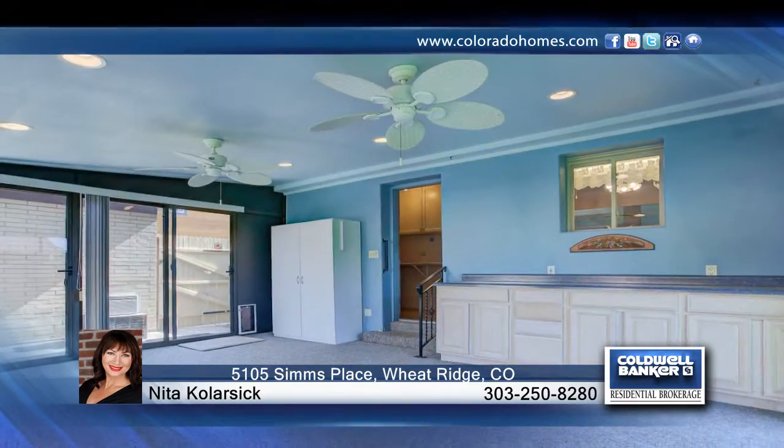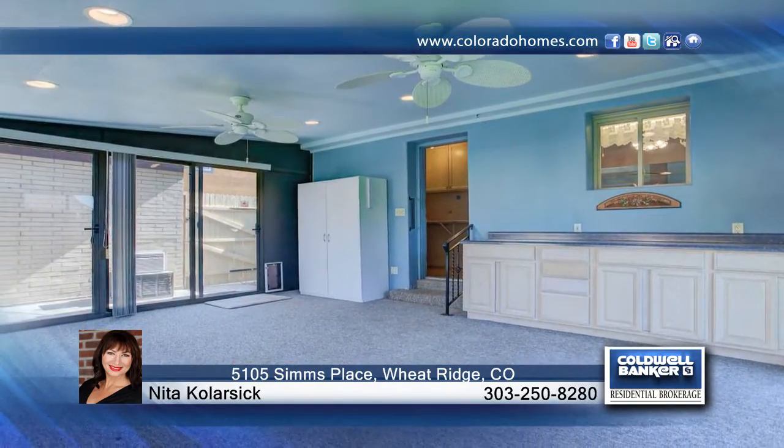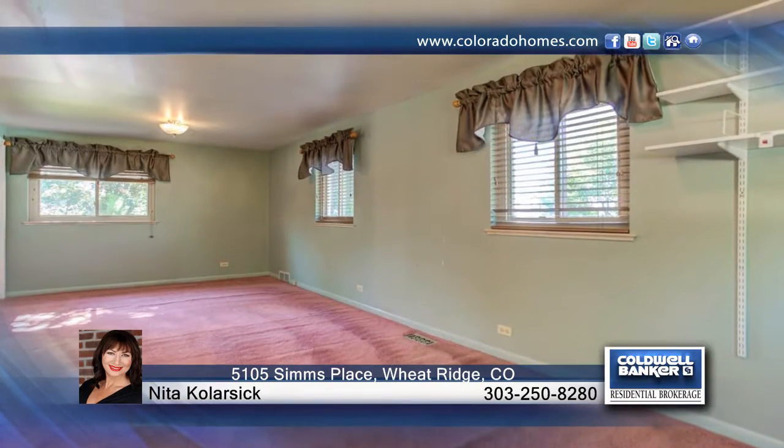The bonus light and bright finished sunroom is a fantastic flex space. Many great updates include electrical, double-paned windows, central air, sprinkler system, and new roof to be installed prior to closing.